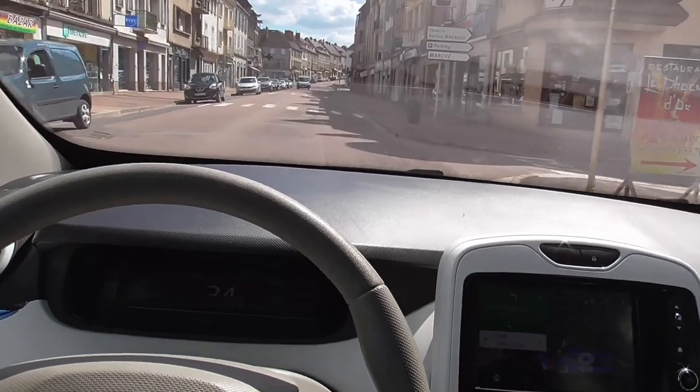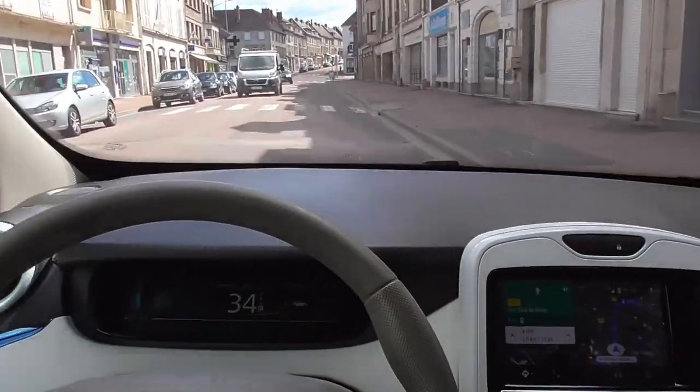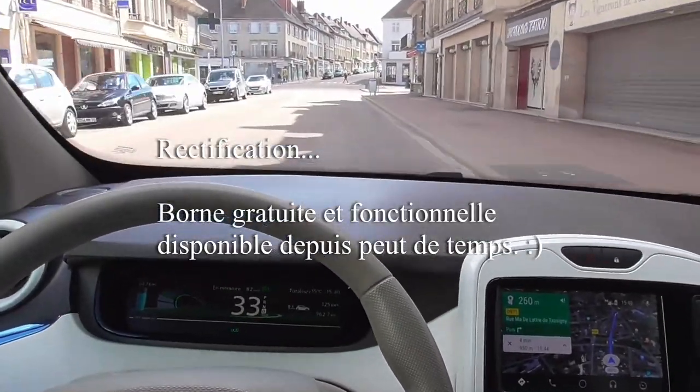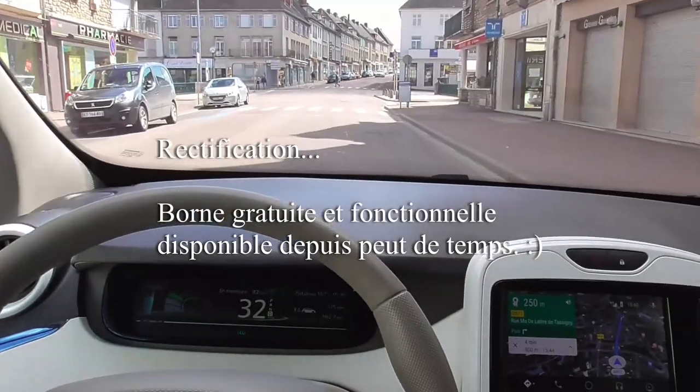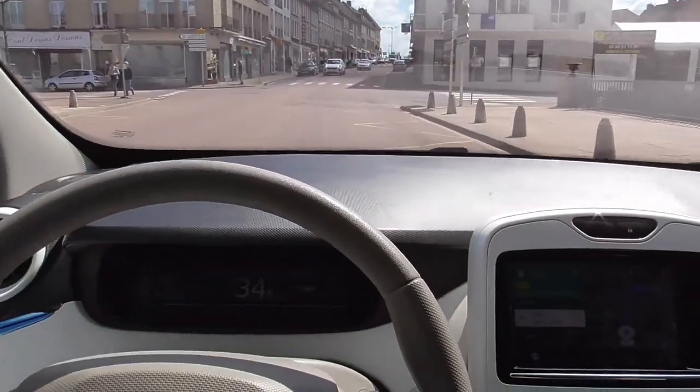It would be great to be able to take a recharge, take a walk and take a look at the place. It's a shame that the charging stations, like that, don't engage. It's incomprehensible.